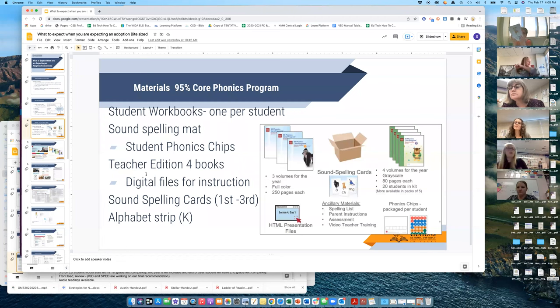You get sound spelling mats and I have those here for you to look at as well. Here's an example of the sound spelling cards. Each teacher will get their grade-level sound spelling cards: kindergarten gets theirs, first grade gets theirs, second grade gets first and second grade cards, and third grade gets first, second, and third grade cards. There's also a manipulative kit that comes for every student — each student gets their little chips and mats.